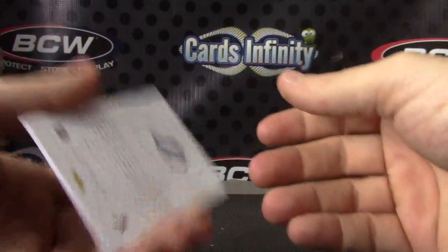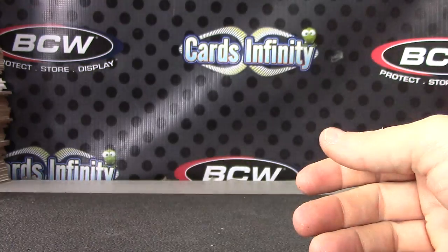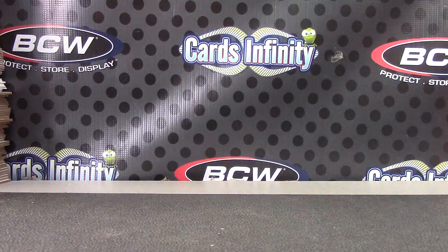All right, and there's the bat. That'll do it — appreciate it, Nick, as always, man. I'll get it out.